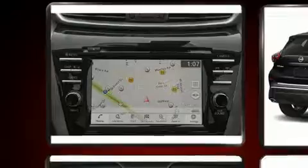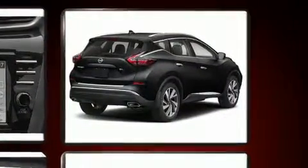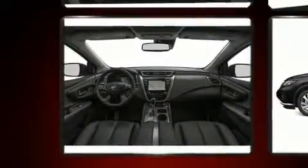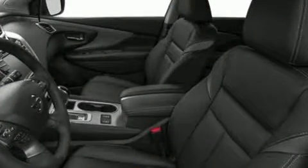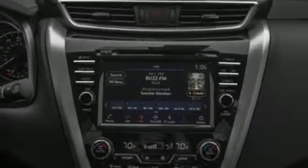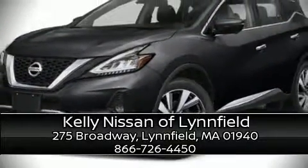Nissan ensures the safety and security of its passengers with equipment such as front and rear side-impact airbags, traction control, brake assist, a security system, an emergency communication system, and four-wheel disc brakes with ABS. Adaptive cruise control maintains a preset distance behind the car ahead of you, simplifying highway driving and enhancing safety. Please don't hesitate to give us a call.